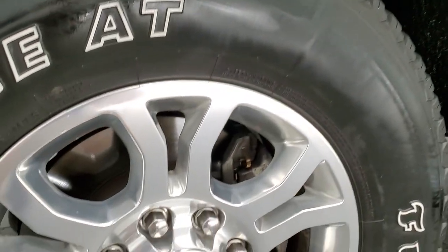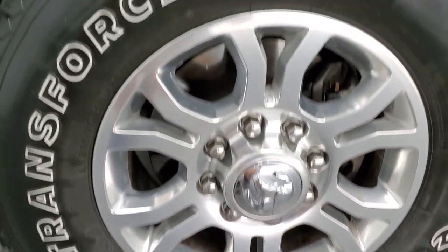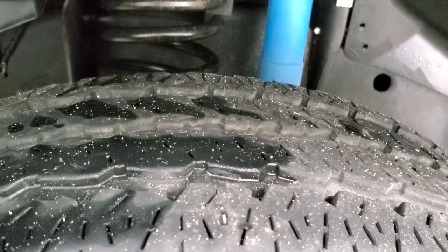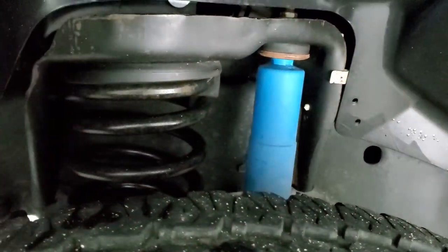This one comes with polished aluminum 18-inch rims and Firestone Transforce AT tires — LT 275/70 R18s — with right around half the tread left on them. This one has the 4x4 off-road package, which gives you the Bilstein shocks.